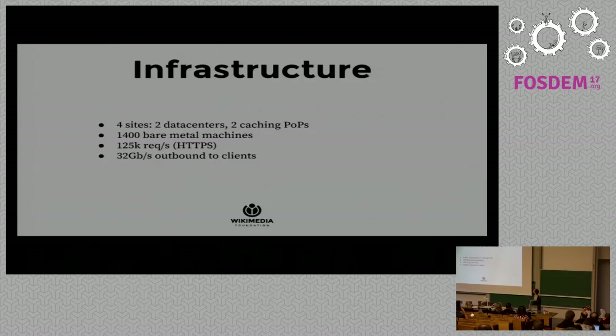How does the infrastructure actually work? We have four sites: two main data centers both in the US, and two caching POPs — one on the west coast of the US and one in Amsterdam. A caching POP is a small data center where we place computers around the world to lower latency for users. We have about 1,400 bare metal machines which we operate ourselves, fully in-house for independence. At peak we're doing 120k–125k requests per second, all HTTPS, and pushing 32 gigabytes of peak outbound to clients — mostly multimedia content.